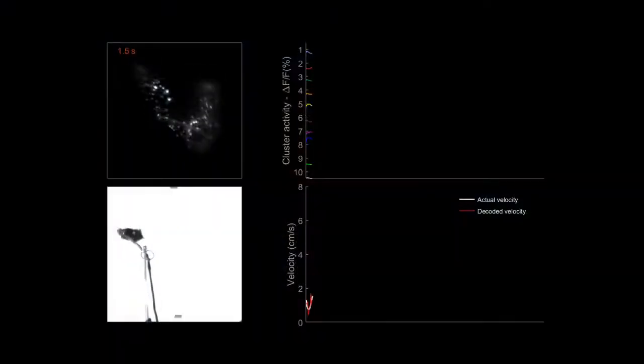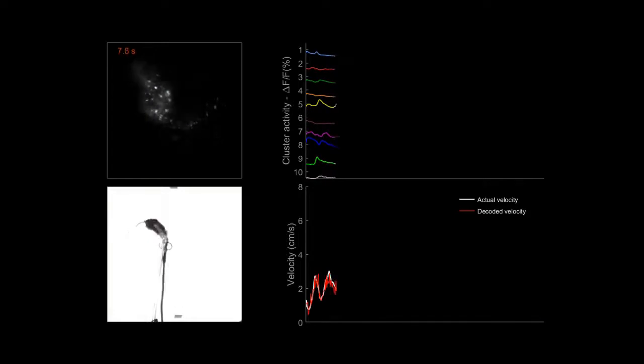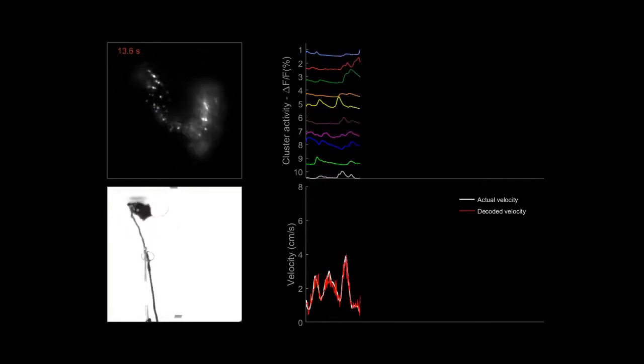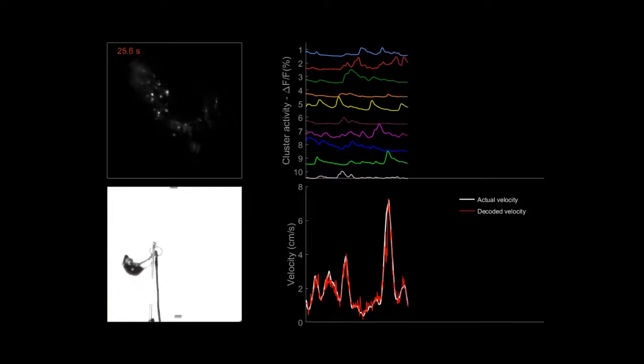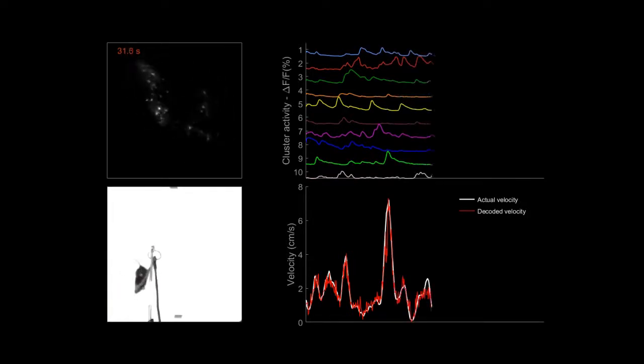A central topic in neuroscience is to understand the linkage between neural activity, coordination, and behavior. In this project, we proposed a machine learning-based framework to predict a behavior variable based on calcium transient data. We found that we can accurately predict locomotion-related variables based on neural activity.